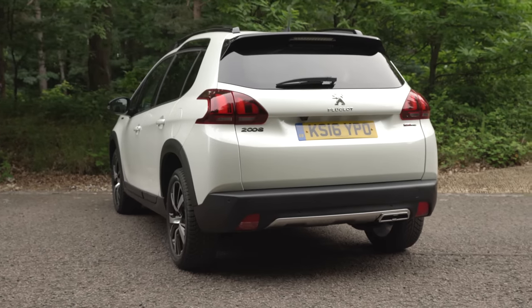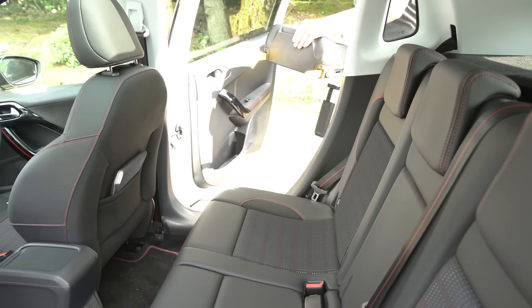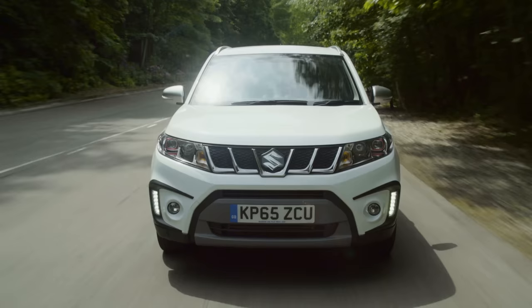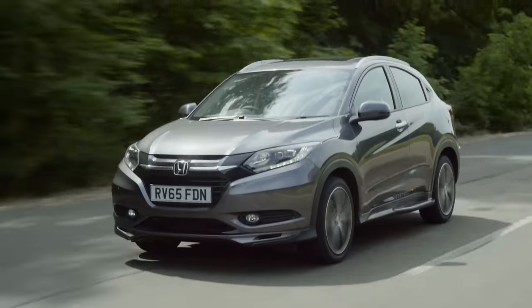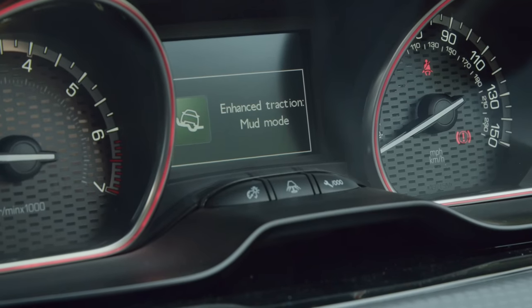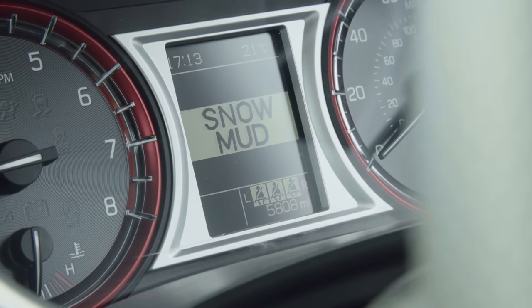Still, the boot is impressive with a wide opening, low load height and a flat floor with the seats down, and it only trails the Honda slightly for load-lugging ability. It's not so good for a baby seat though, due to the narrow door opening and hidden ISOFIX anchors. Before we go into the driving, there is something you should know: the Peugeot and the Honda are both front-wheel drive only, though the Peugeot does have a special traction control system for slippery surfaces. However, the Suzuki Vitara is the only model here which you can also get with all-wheel drive.